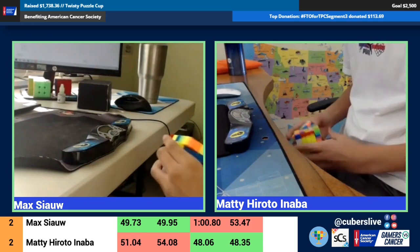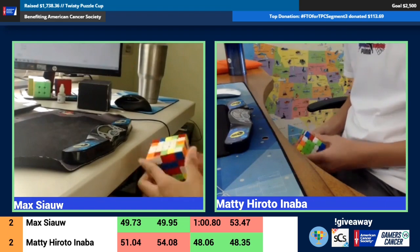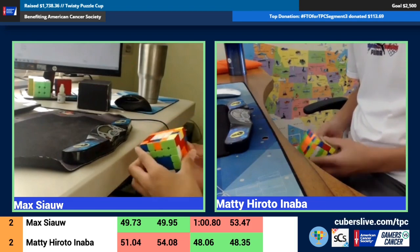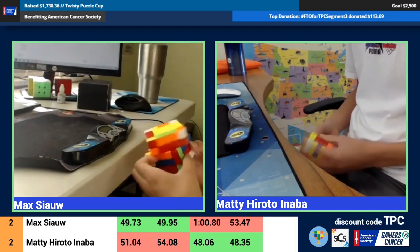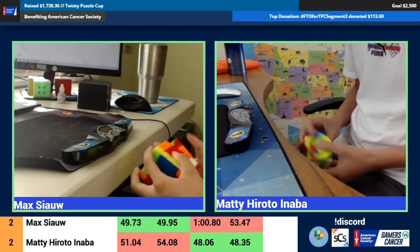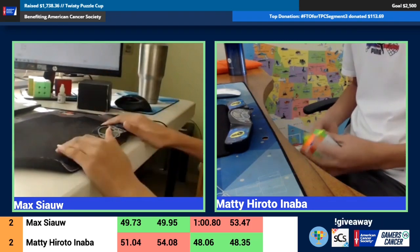Max started a little faster — he has a slight edge going into this. He got a plus-two on inspection — oh no way! That is really big. I don't think he knows he has to go fast in a game where the smallest mistakes are going to make it or break it. Both of them finishing edges at about the same time. I think maybe Max is slightly ahead, so considering the plus-two as well, I think Max is ahead going into the 3x3 stage.